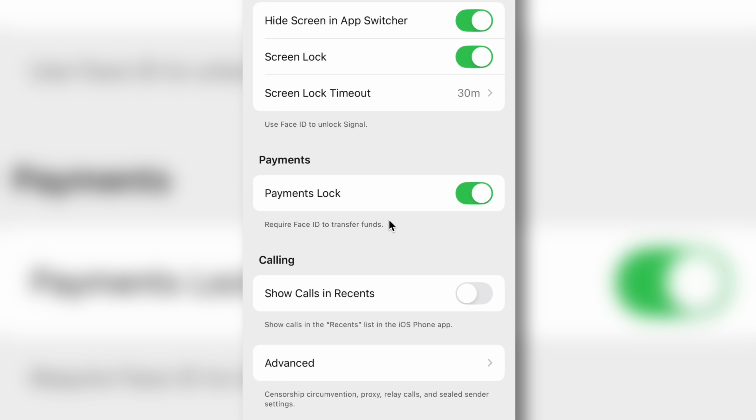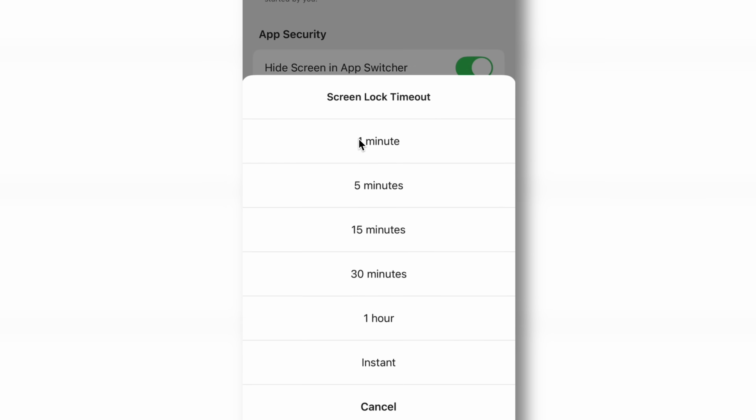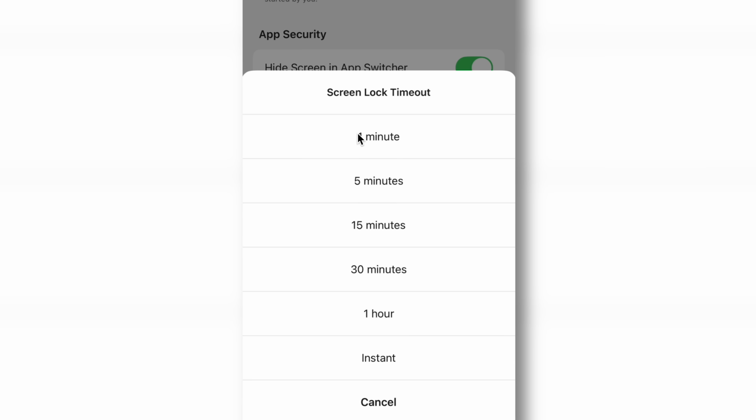There are three limitations to note here. First, unlike Signal, ProtonMail, and other privacy-focused apps, which normally let you select a time window, Apple's implementation does not have a time window — it prompts you every time you open the app. Second, there's no fallback to your device's password, so if you can't use Face ID for whatever reason, it's not going to ask you for a password — it's just not going to let you in.